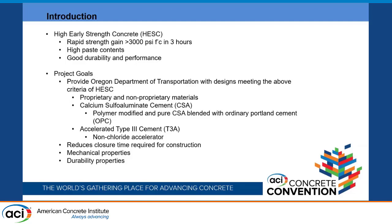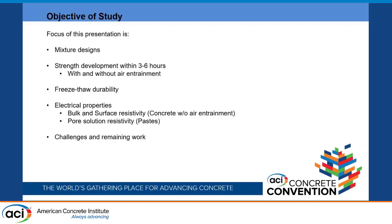The accelerated Type 3 cement is accelerated with a non-chloride chemical accelerator. The idea behind these concretes is to reduce the closure time required for construction — ideally, crews can remove the surface, put in the new overlay, and reopen without extended curing. The objectives for today include the mixture designs, strength development at three to six hours with and without air entrainment, freeze-thaw performance, and electrical properties including bulk and surface resistivity and pore solution resistivity from paste samples.